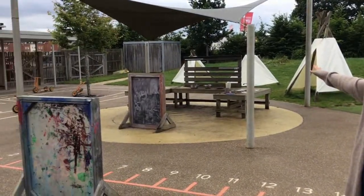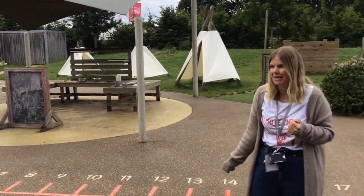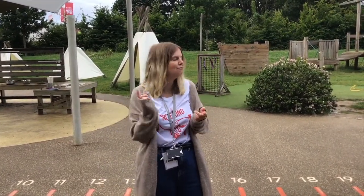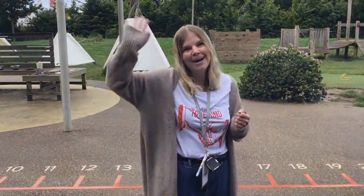We've got a bike track over here and a mud kitchen. We are really lucky in Badger's class and Rabbits who are next door, because we get all of this area and we come out here when it's raining, when it's sunny, all the time. So it's going to be lots and lots of fun. We cannot wait to see you in September. See you soon. Bye!